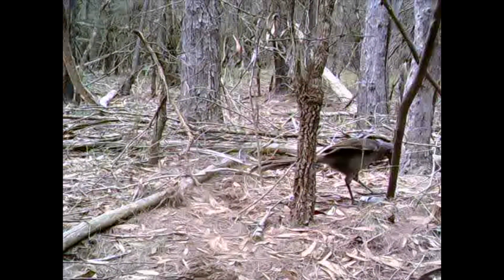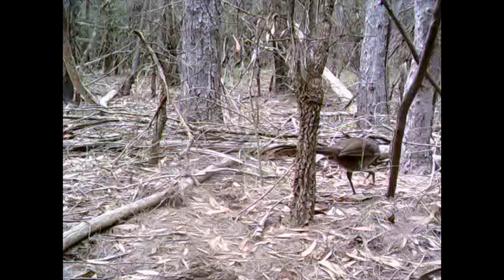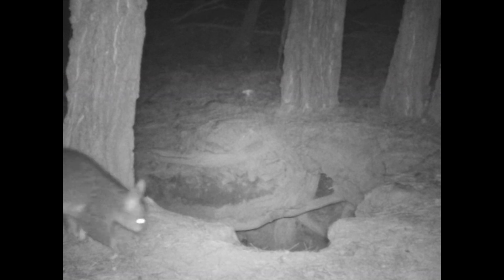This lyrebird is probably just scratching around. I'd love to get a trail cam with a mic on it, because these birds are mimics — they mimic all sorts of things, all sorts of different birds, and any other noises they hear around the place. They're amazing. Here we've got a possum — a big brushtail possum, which is one of the larger possums in Australia. It just walks into the shot and walks out. And here we have an echidna — just a little shot of its back. Echidnas are fascinating; they're one of two monotremes in the world, which are mammals that lay eggs. The other one is the platypus.